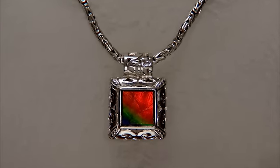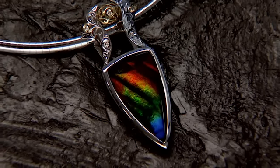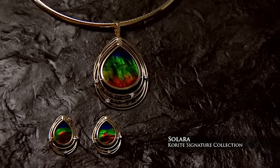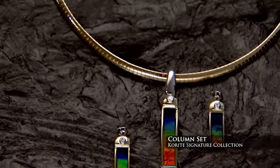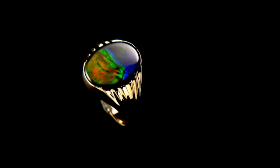And now for their last collection. Those of you who are fortunate to afford the best of the very best, you're going to be looking at the Corite Signature Collection. We are talking the best colour, the best intensity, and the best vibrancy — you cannot get better Amylite than the Corite Signature Collection. Two of the most sought after designs are the Solara and the Column sets, both available in white or yellow gold at various sizes and price points.